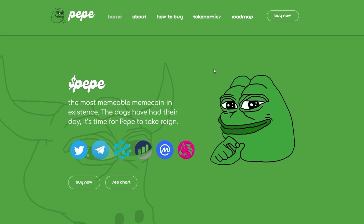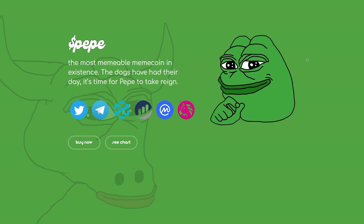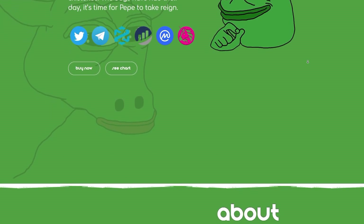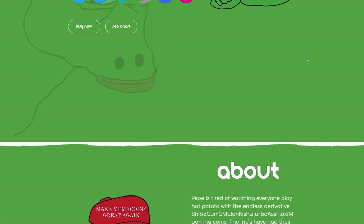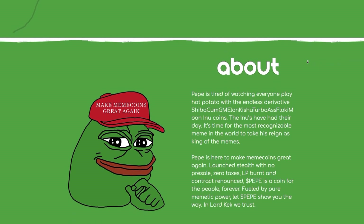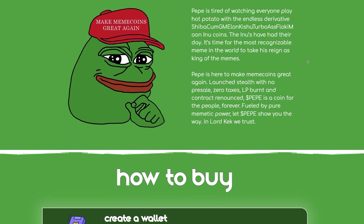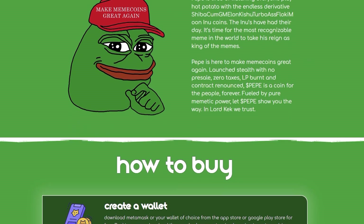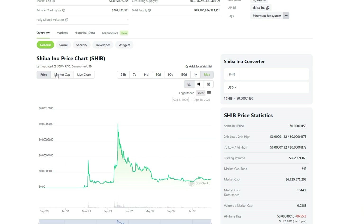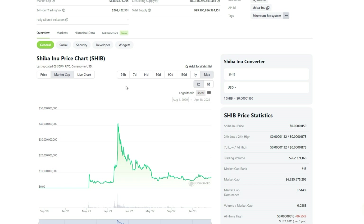But why will the project explode? Well the design of the token is great and it is based on one of the most popular internet memes in history — debatably bigger than Dogecoin — which means it will attract a huge amount of buying volume in the very near future. When the project is listed on major exchanges like Coinbase and Binance the buying volume will go through the roof and the token's price will skyrocket, meaning that if you buy in now and hold there is a good chance you could make life-changing money.